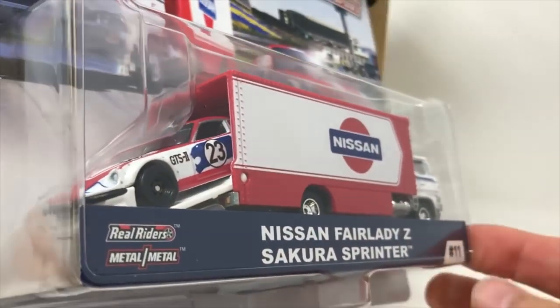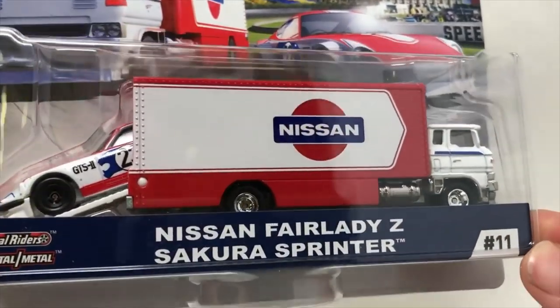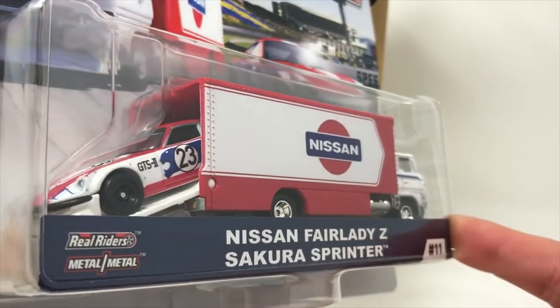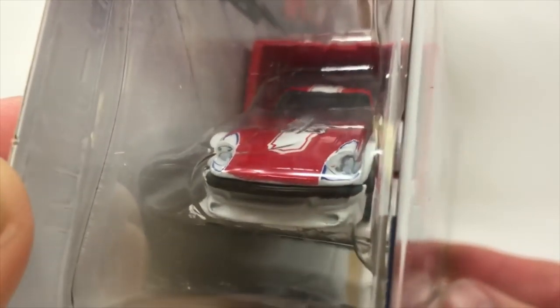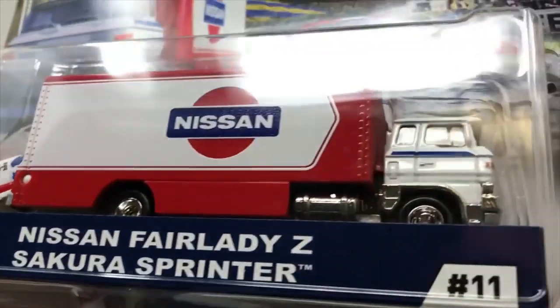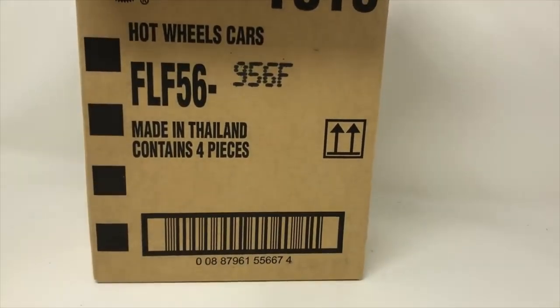As you know, Team Transport has four packs per case. The first car in this case is the Nissan Fairlady Z with the Sakura Sprinter — I mean, this thing is sick. I know it's been out before but it's really good looking. Super sharp set.